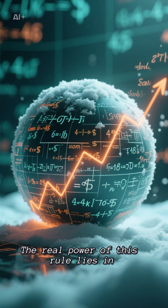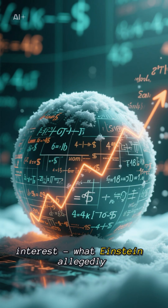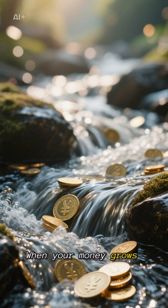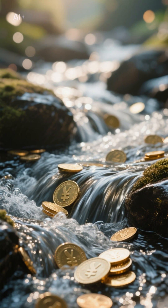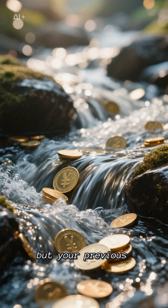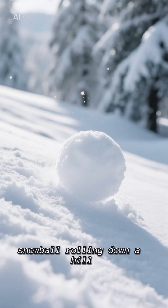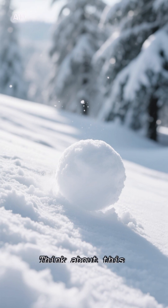The real power of this rule lies in understanding compound interest — what Einstein allegedly called the 8th wonder of the world. When your money grows, it's not just your initial investment earning returns, but your previous earnings start making money too. It's like a snowball rolling down a hill, getting bigger and bigger.